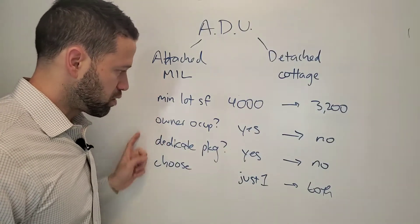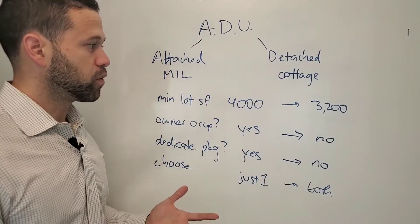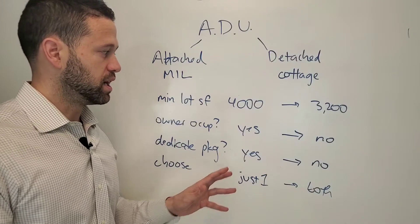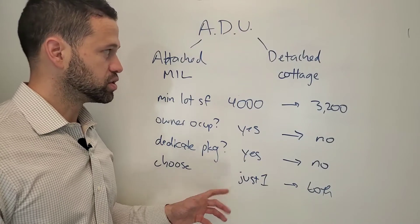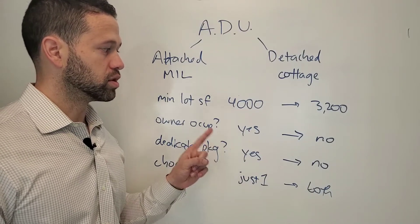If you add up all of these changes, it's pretty significant. Before, it was very limited — very few people were really building them because it was a huge hassle and there were a lot of restrictions. Now they've released a lot of those restrictions, so it's going to make it more attractive for people to go with ADUs.